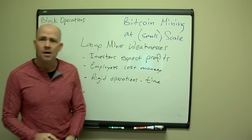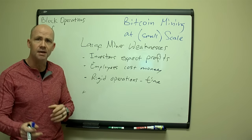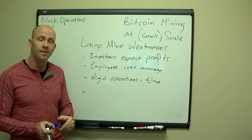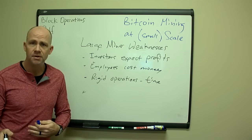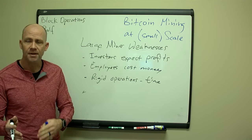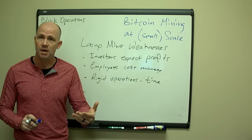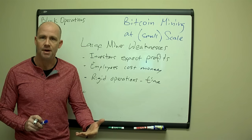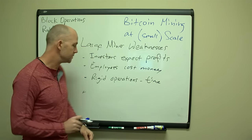Rigid operations: with investors and employees, you have to put together a plan — here's what we're going to be doing for the next year, how many miners we're buying, deploying. But what if the Bitcoin price goes down? What if something new and better comes along? It's really hard to adjust plans in the middle of things. These are some key disadvantages that large miners have. As a smaller scale miner, you can really reap the benefits of staying away from these types of disadvantages.